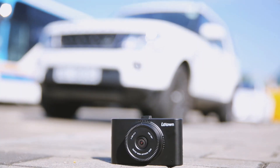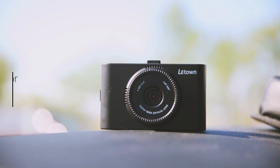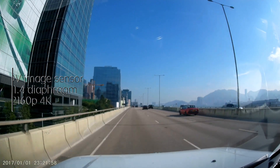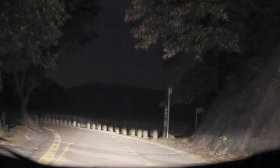so we built Lataun Black Box, the world's first smart modular true 4K nighttime vehicle security system. With the latest OV image sensor, F1.4 diaphragm, 2160p true 4K resolution, and a 166-degree wide angle of view, Lataun captures the starry night with clarity as you venture into the night.